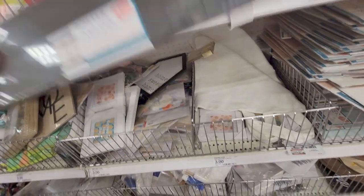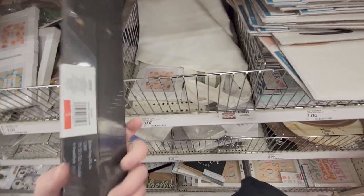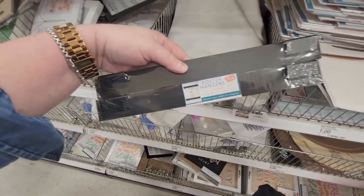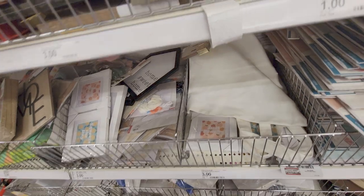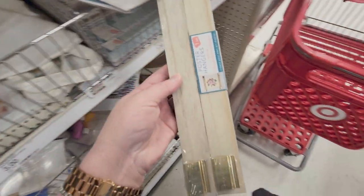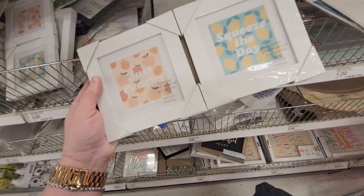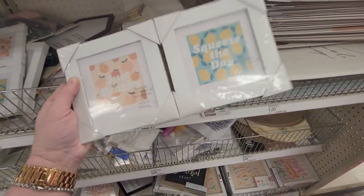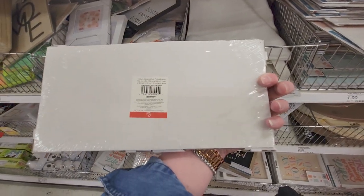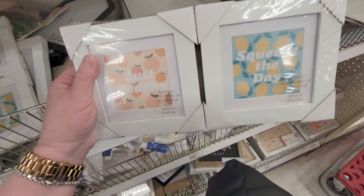Alright, poster hangers — it includes four planks and four metal clips for three dollars. You can see how it connects to the wall with little clips to hang your poster. It also comes in a natural wood type in a gold color — really pretty. And there are little frames you can use with some of your art pieces — 'Just Peachy.' These are three dollars for two prints — 'Squeeze the Day.'